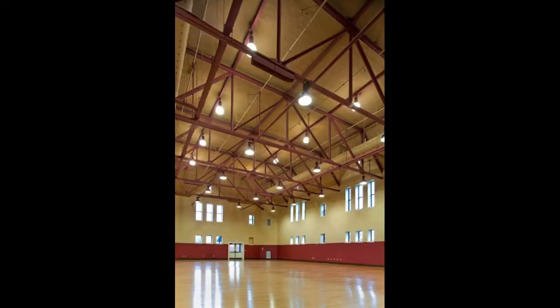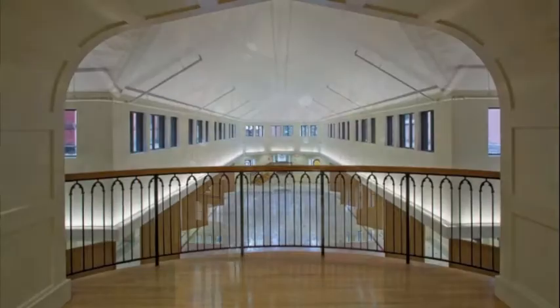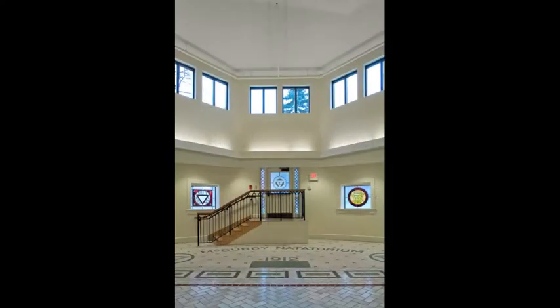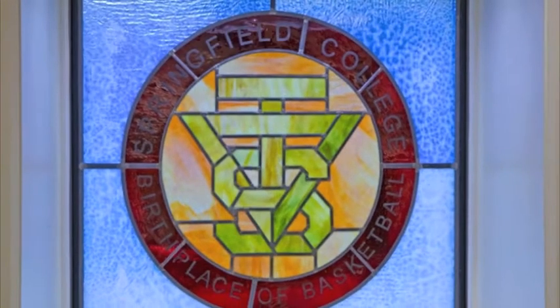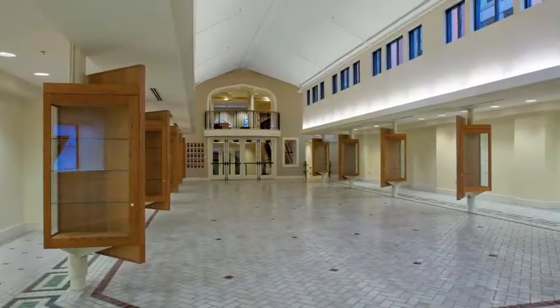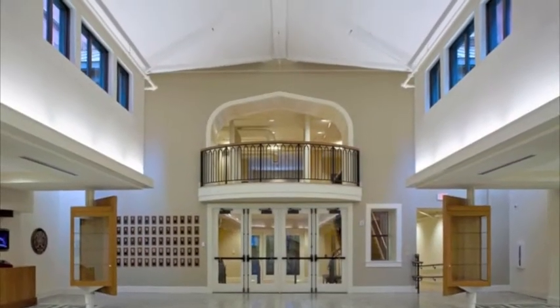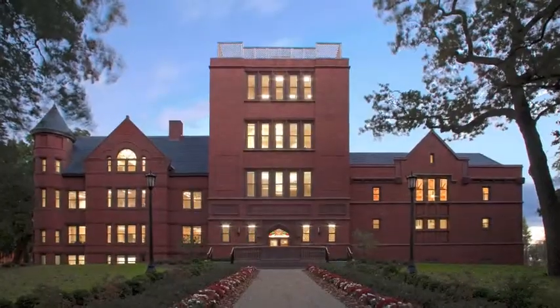The project removed previous band-aid renovation efforts, preserved the tile in the former pool room, and created new interior space to accommodate the college's Office of YMCA Relations and a new Springfield College Museum. What was once an eyesore is now, once again, a revitalized center of campus activity.